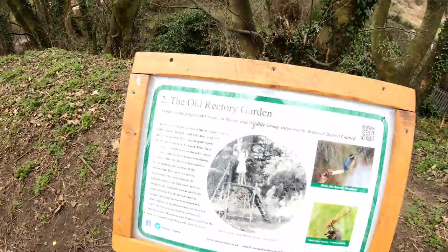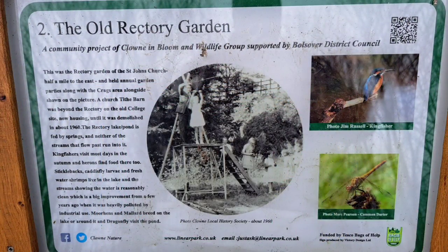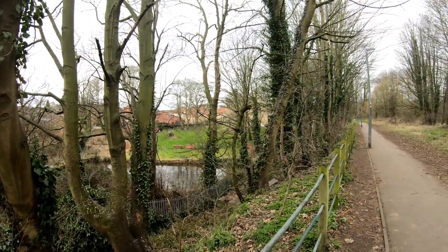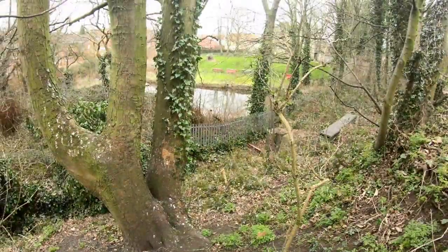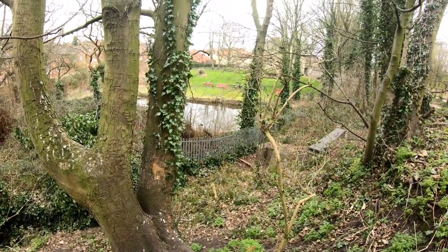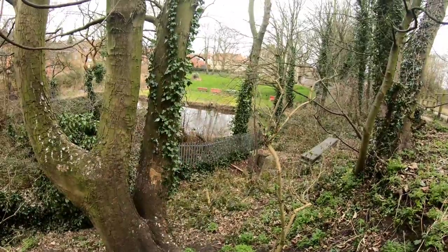Straight away, the second information board — this one is for the Old Rectory Garden. The old rectory is just on that side as we've walked past it, and you can just see through the trees there — that's the Old Rectory Pond, and then the rectory gardens just behind it.